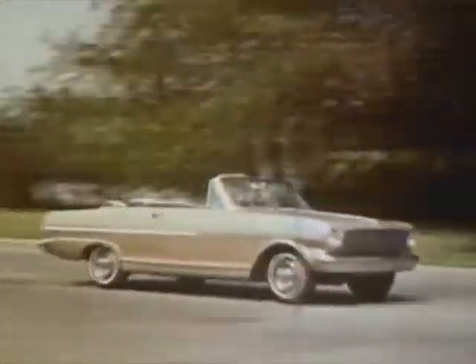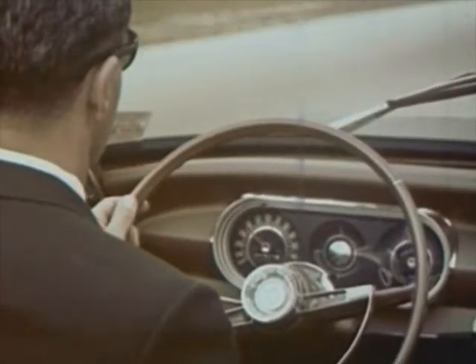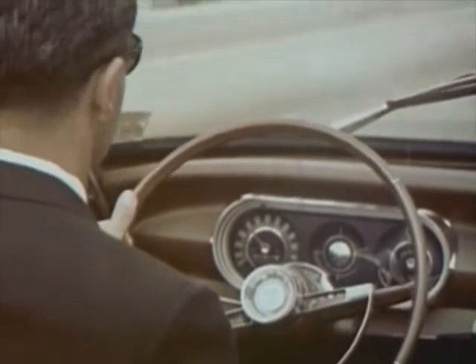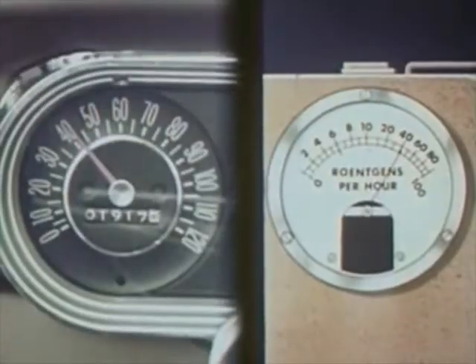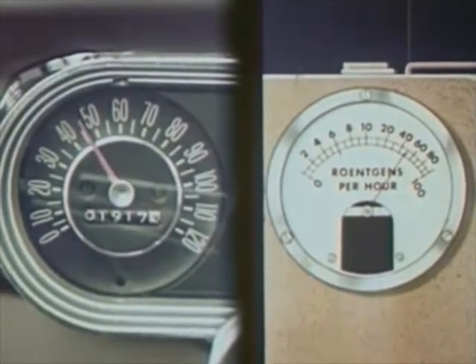The key is the amount — the total dose of radiation received. We measure radiation the same way speed is measured by a speedometer. Only instead of a speedometer, we have a rate meter. And instead of miles per hour, we measure the rate in roentgens per hour.